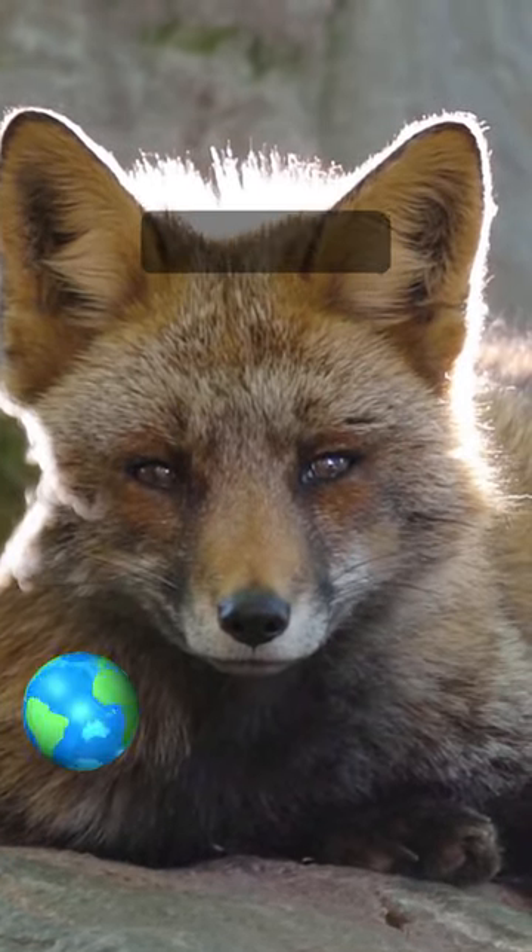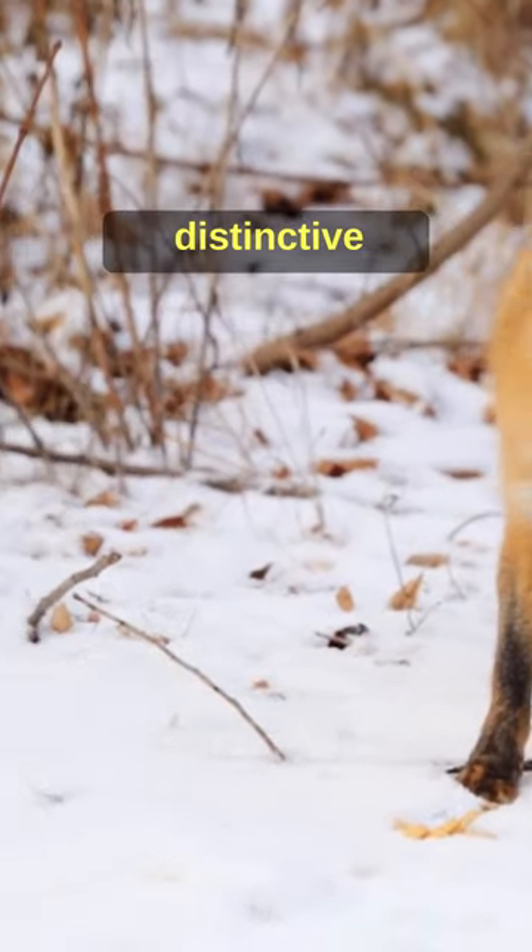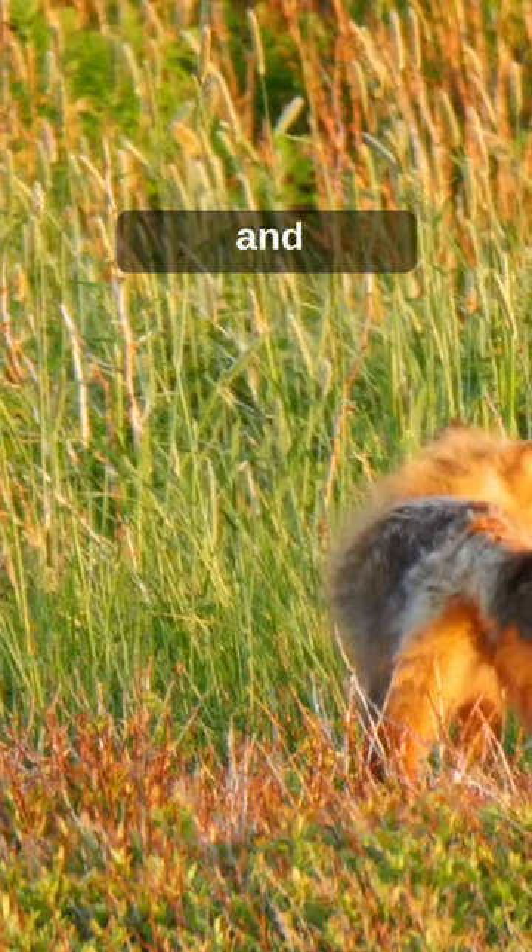Residing in almost every corner of the globe, from deserts to forests to icy tundras, the fox is known for its distinctive red coat, bushy tail and crafty behaviour.